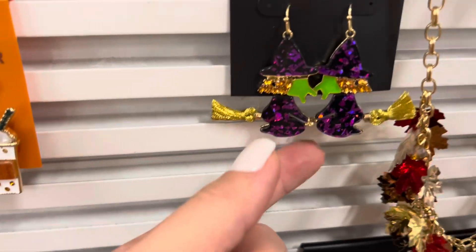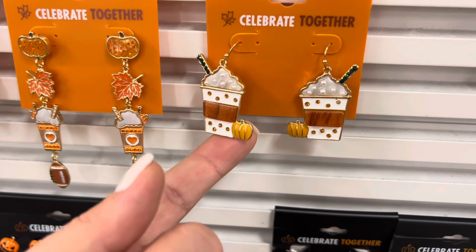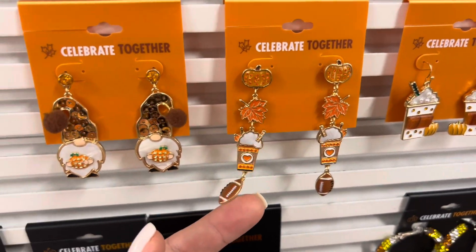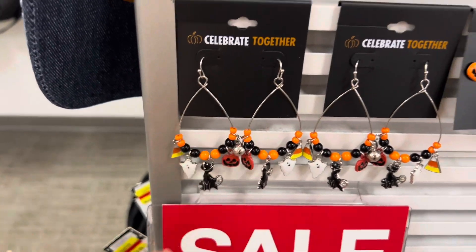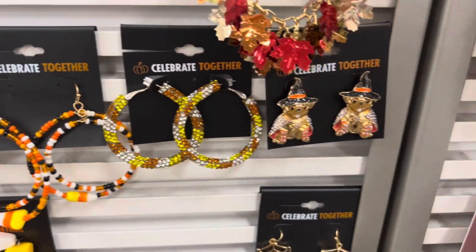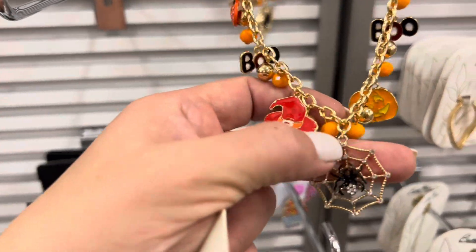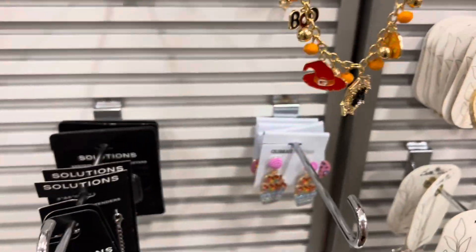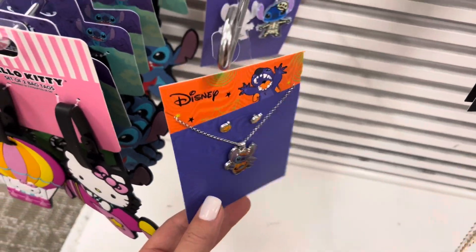Oh, how cute — these little witch ones, little pumpkin spice latte ones, these are pretty. Some gnomes too. Let me scan for you guys — a pretty necklace, this little spider, some little chains, and little Stitch.